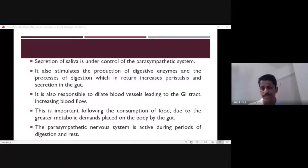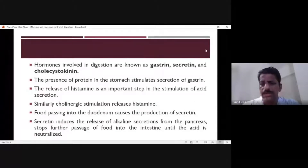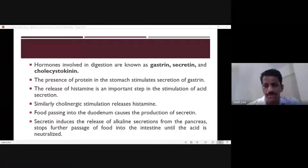The next portion is the role of hormones in digestion. There are three main hormones involved: gastrin, secretin, and cholecystokinin. These hormones control digestive processes. The first hormone is gastrin. When protein is present in the stomach, it stimulates the secretion of gastrin.